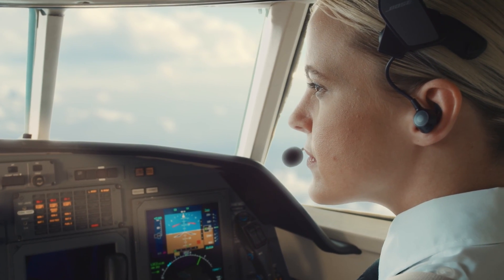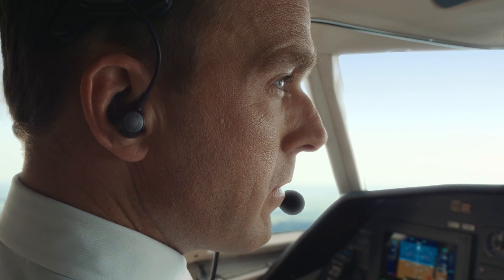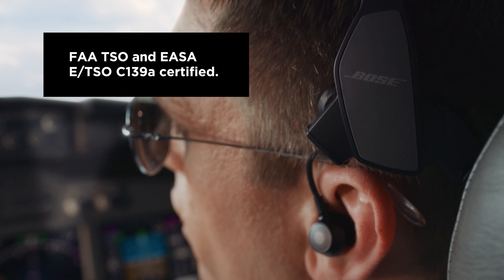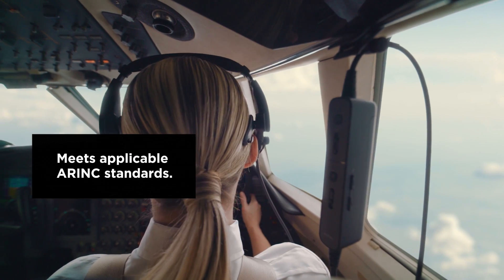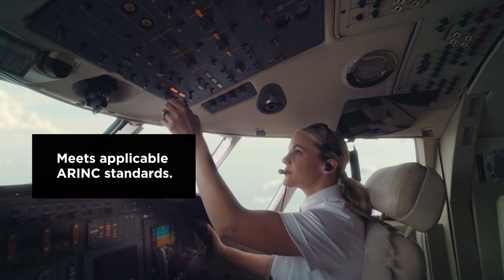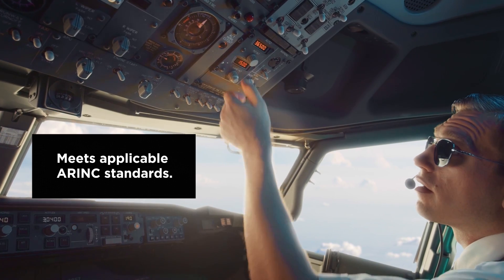Aircraft-powered variants are also available. The Bose ProFlight aviation headset comes FAA TSO and EASA ETSO C-139A certified, meets all applicable airworthiness standards, and is fully compatible across multiple TSO-certified avionics systems and aircraft.